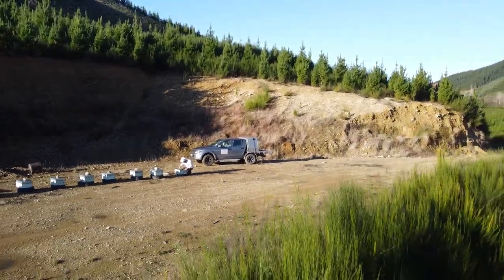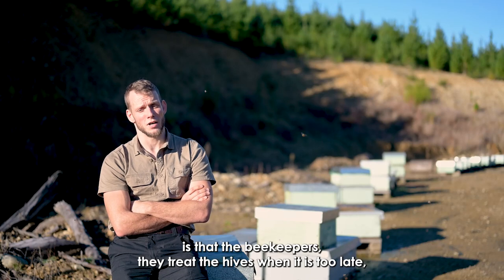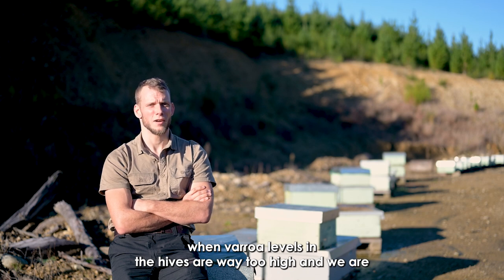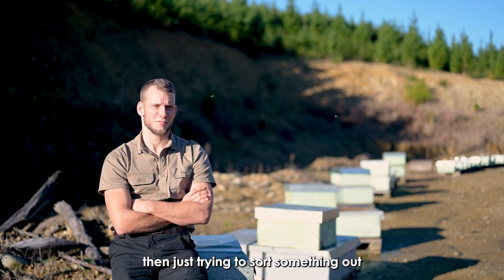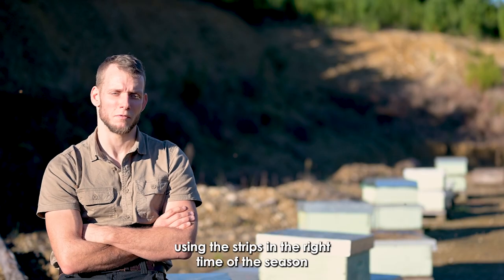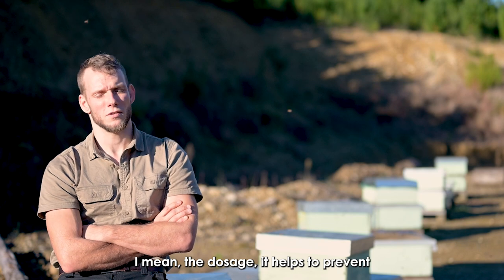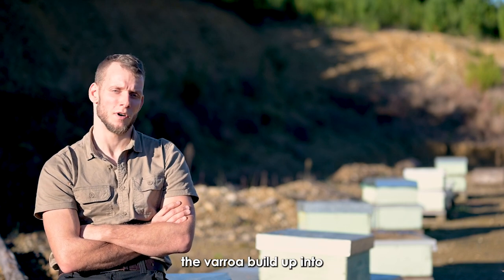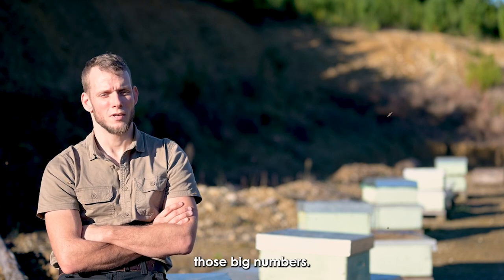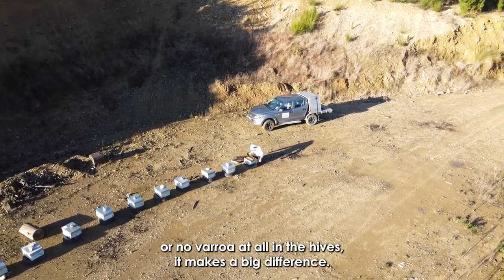One of the biggest issues — or at least what I think the biggest issue is — is that beekeepers treat the hives when it is too late, when the Varroa levels are way too high, and we are then just trying to sort something out instead of avoiding it. Using the strips at the right time of the season and in the right dosage helps to prevent the Varroa building up to those big numbers.